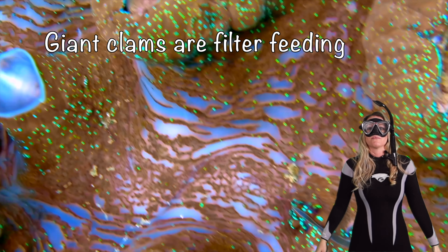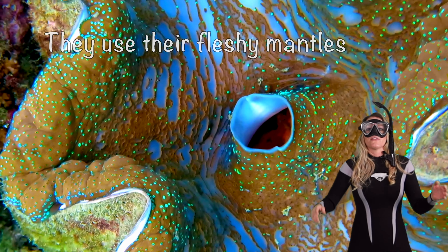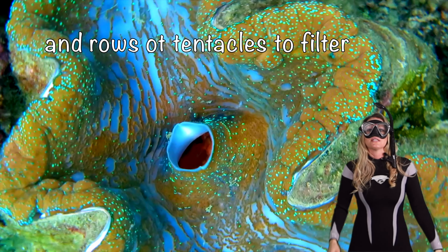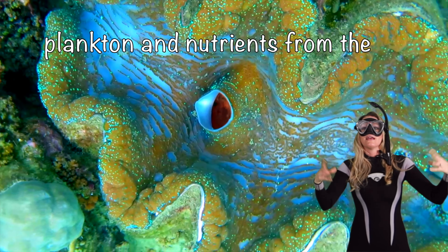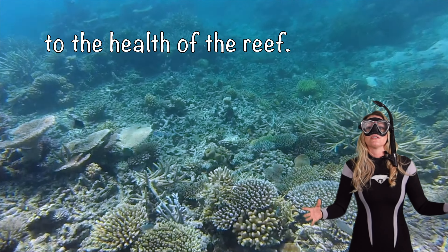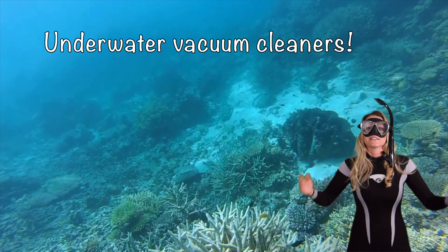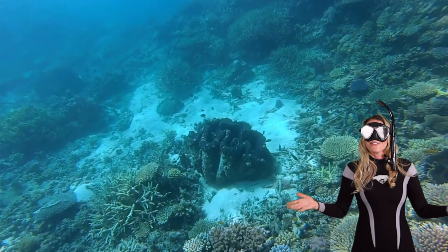Giant clams are filter feeding champions. They use their fleshy mantles and their rosy tentacles to filter plankton and nutrients from the surrounding water, contributing to the health of the reef. It's like they're underwater vacuum cleaners of these gardens. How cool is that?